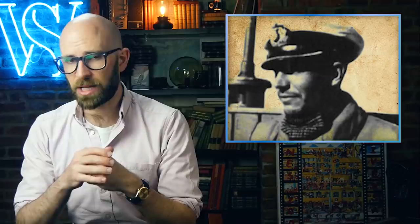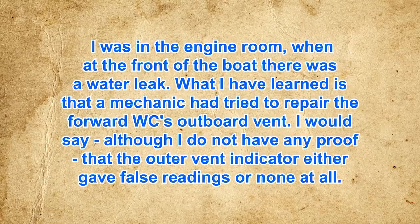That is the popular version, to which no primary document could be found to support it, despite being widely repeated. In the official version, Captain Schlitt himself claimed: 'In April 1945, U-1206 was in the North Sea, off Britain. On board, the diesel engines were faulty — we could not charge our batteries by the snorkel anymore. In order to get the diesels working again, we had to put down about 8 to 10 miles to the British coast at 70 meters, unseen by British patrols. I was in the engine room when, at the front of the boat, there was a water leak. What I have learned is that a mechanic had tried to repair the forward WC's outboard vents. I would say, although I do not have any proof, that the out-of-end indicator either gave false readings or none at all.'